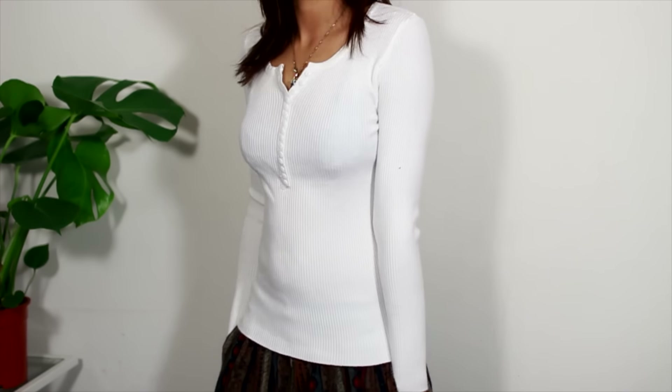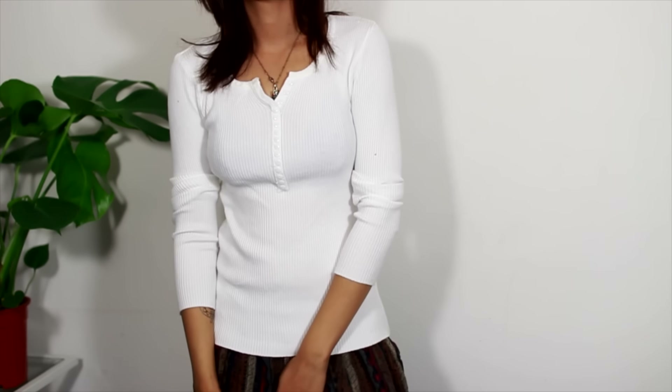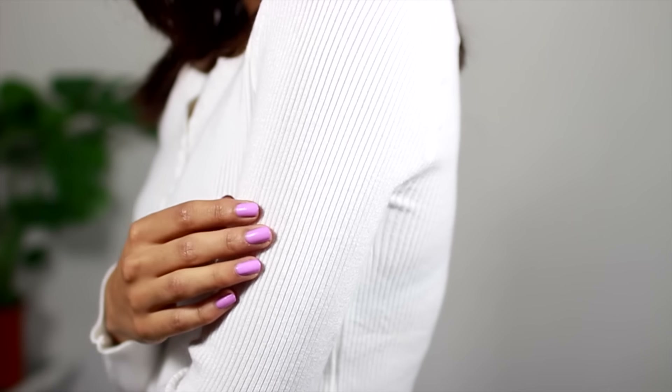Last thing from Romwe is this basic long sleeve white ribbed top. This feels so soft, really really nice, and I like the fit of this. Nice to wear just around the house. Oh — I just noticed this, it says Zara on the tag! Anyway, it's from Romwe and I like it and it feels nice.